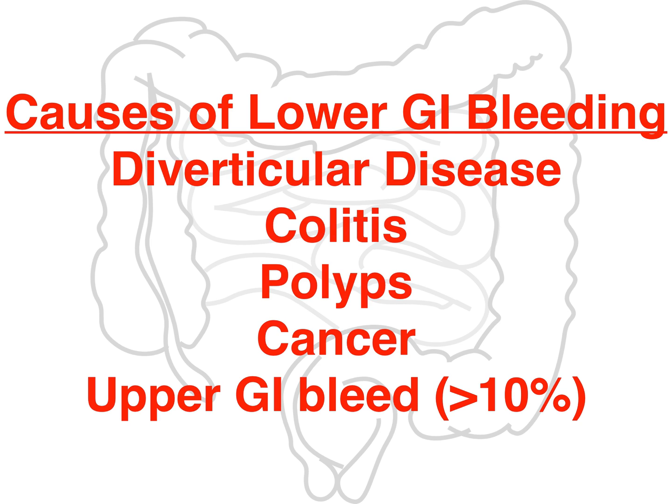You also have polyps and cancer, which are closely related — many forms of polyps will actually become cancer given enough time. And then the commonly forgotten one: an upper GI bleed bleeding so briskly that you think it's a lower GI bleed. The classic teaching about color doesn't really work out well, because if an upper GI bleed is brisk enough, your body will have increased motility and it'll come out bright red — and you'll miss that it's actually an upper bleed.